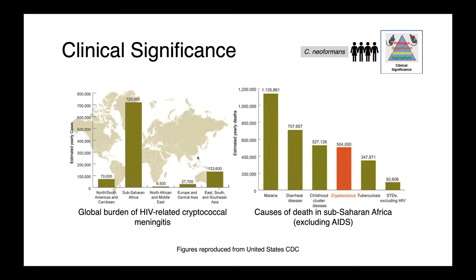These figures from the U.S. Centers for Disease Control summarize the burden of cryptococcus infections. The histogram on the left shows the global burden of HIV-related cryptococcal meningitis — Sub-Saharan Africa has the highest number of infections, over 700,000 annually. On the right, within Sub-Saharan Africa, cryptococcus is responsible for approximately half a million deaths per year, representing a very high global burden.